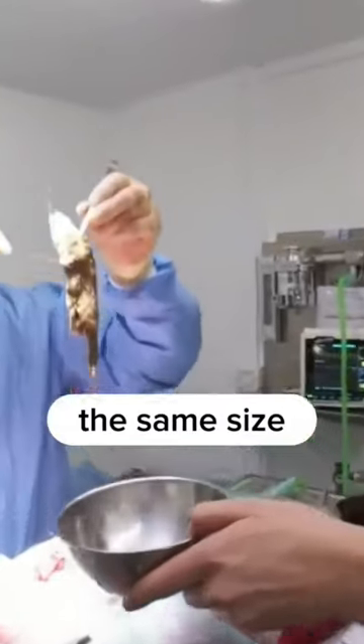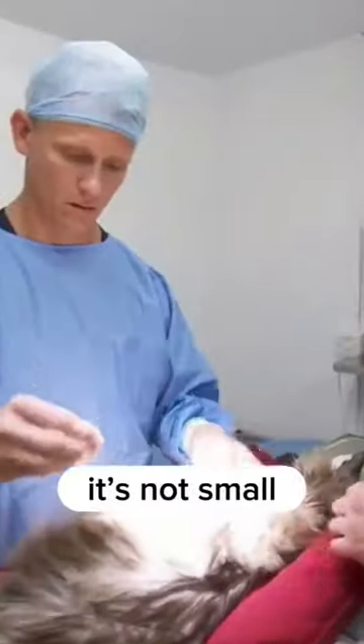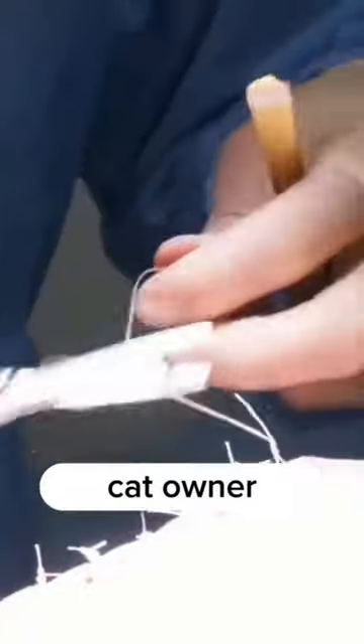No one wants this to happen to their cats. This disturbing hairball that's stuck in this cat's stomach is the same size as an adult's fist. It's not small for a tiny creature like an indoor kitty, but why does no cat owner want this inside their cat's gut?